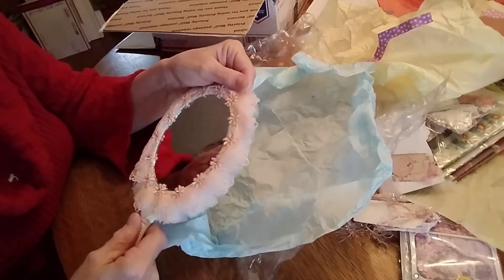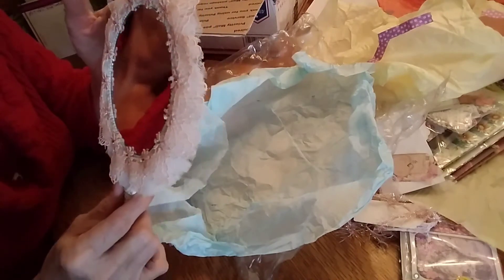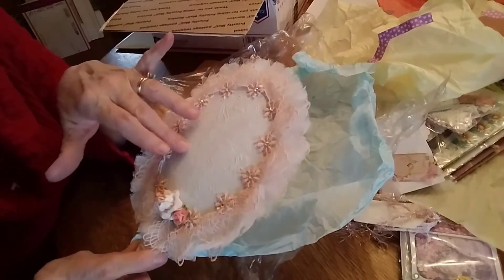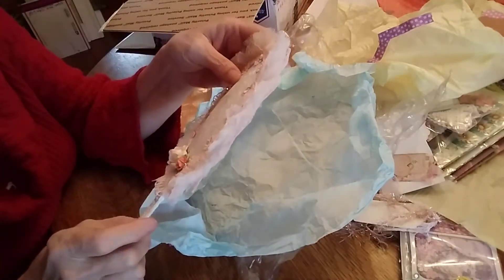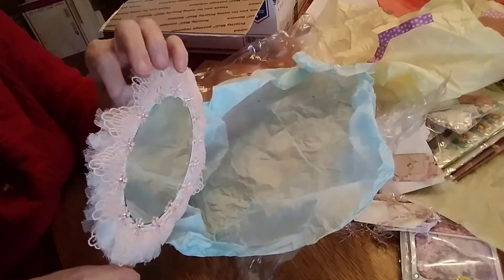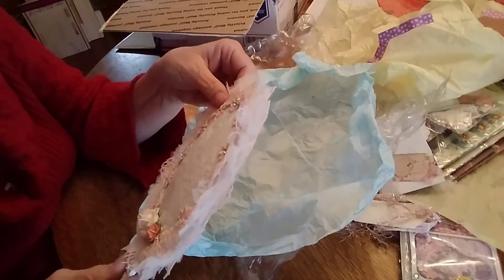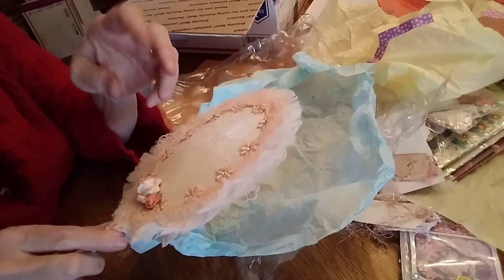Oh my word — I have never seen this done. Was this on the back or did you do this? That is so pretty. That is gorgeous — look at that beautiful lace and trim she put on there. How did you get it to lay? I never get anything round to lay well. That is beautiful — she glittered it all up.